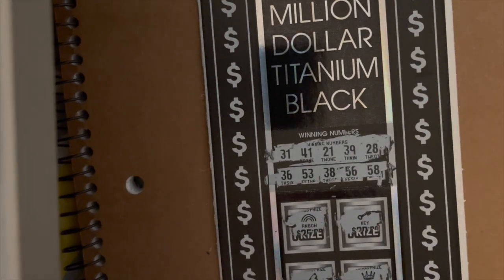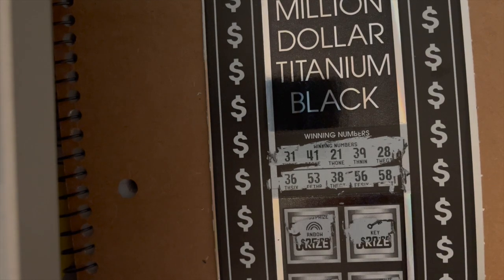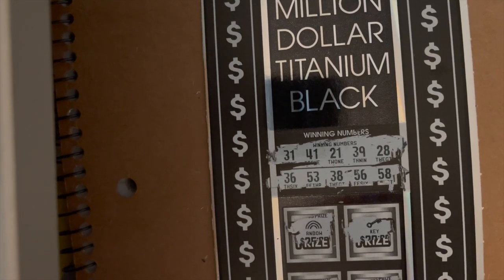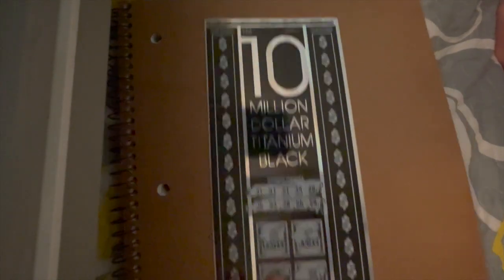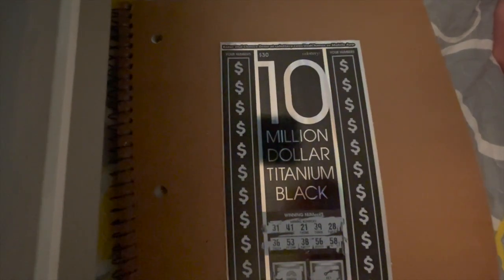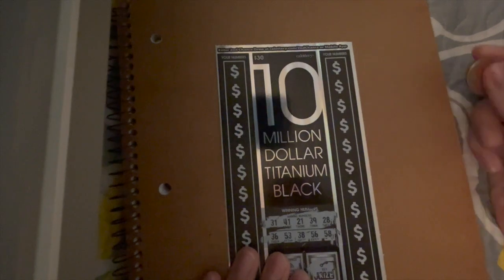It looks like we got 31, 41, 21, 39, 28, 36, 53, 38, 56, and 58. As I did last time, I'm going to do the top half first and then move over to the bottom half, because this ticket is too big to fit the whole screen.